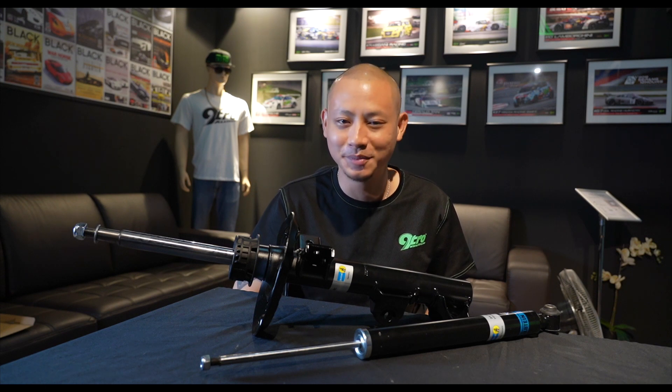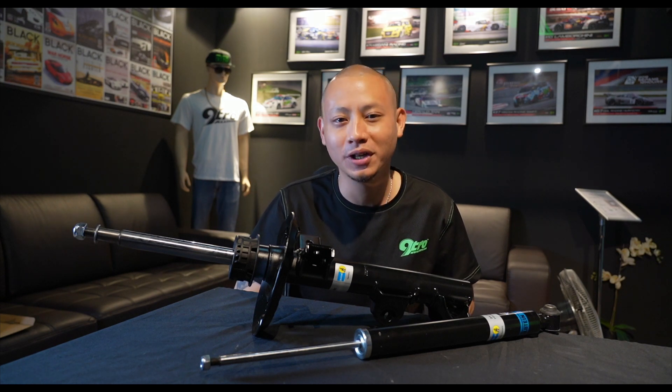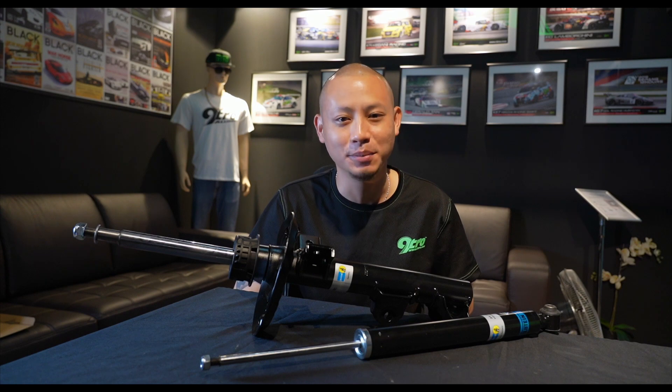Here at Nitro, we only recommend the best and the best is Bilstein. Thank you guys for joining me. I'll see you guys in the next episode. Take care.